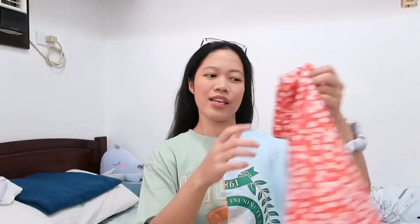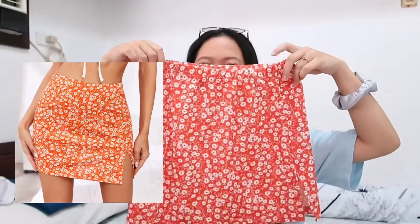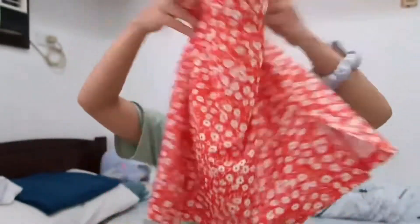Another floral thing I got is this skirt — just an orange skirt. It has a mini slit right here. It's actually really comfortable as well.